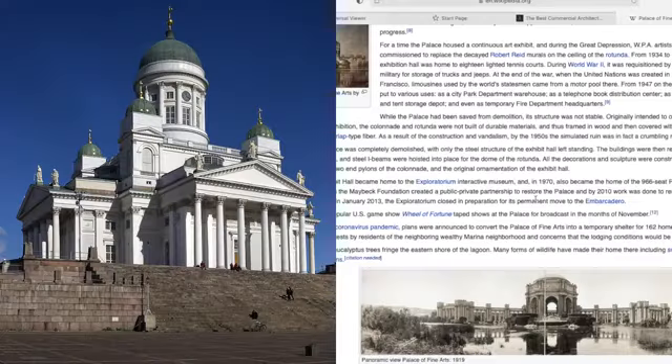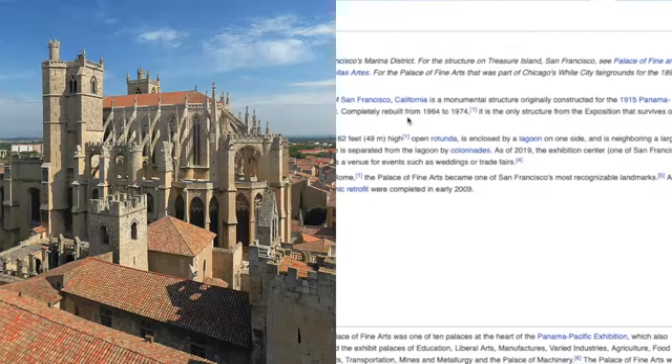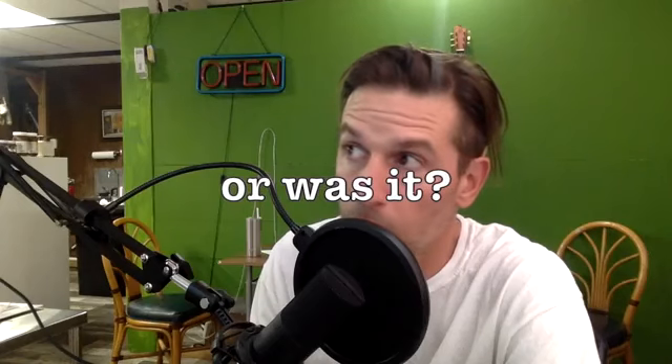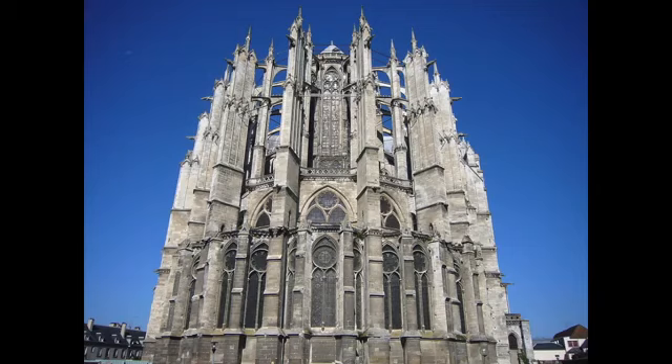While waiting for the call, both excited and anxious, I began doing a little research — specifically looking for the construction cost in 1915. And as much as I've covered this subject before, I did not recall that the structure was completely rebuilt from 1964 to 1974. Completely rebuilt in 10 years beginning in 1964. That's where we'll begin today's video: was the Palace of Fine Arts rebuilt in 1964?